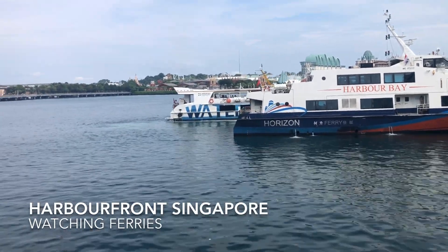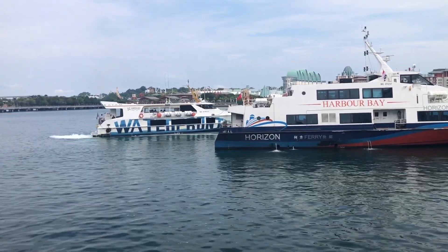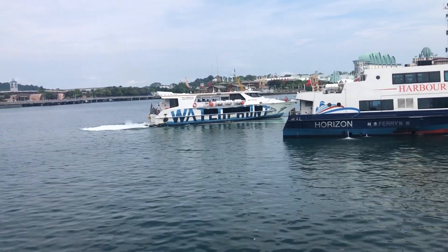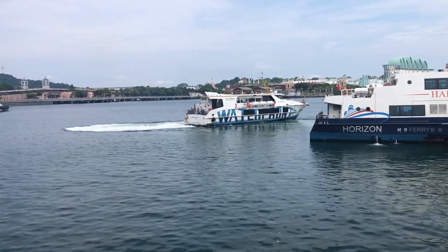We are here at the Harbourfront Ferry Terminal watching ferries depart. Very cool. I don't know where the ferry is going — it's called Indofeld Waterfront 2 or something. Leaving Singapore. Waterfront 2, goodbye.